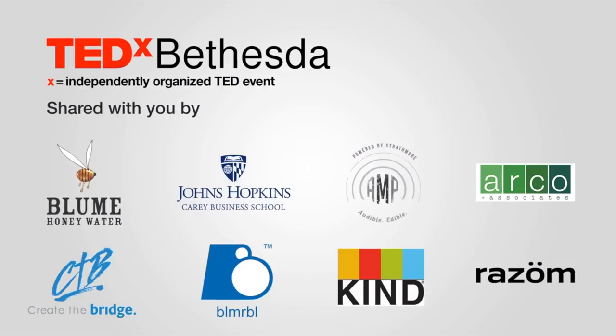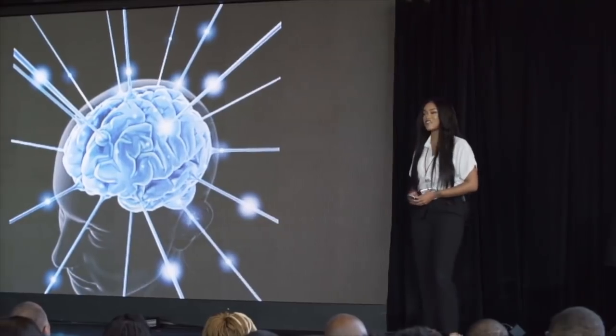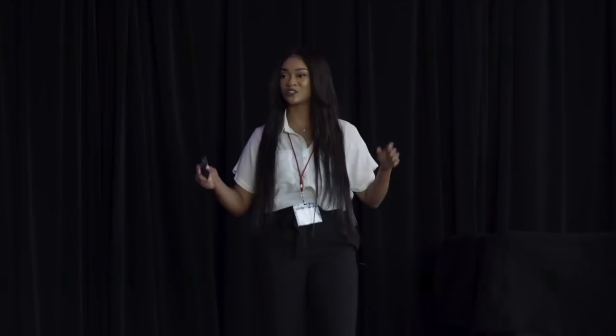Quick plug before I get started — for those of you who don't know, I recently gave a TED talk, and that TED talk is finally live! [TED talk clip]: I want everyone in the audience today to briefly close their eyes, and if you're watching this from home, I want you to close your eyes too.